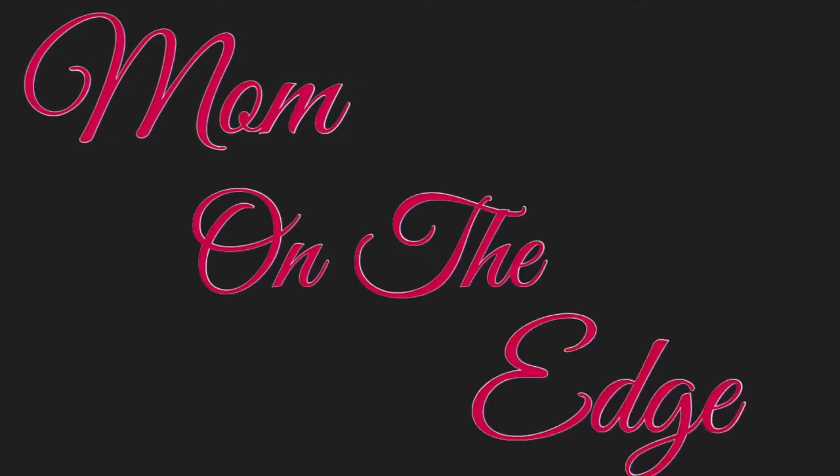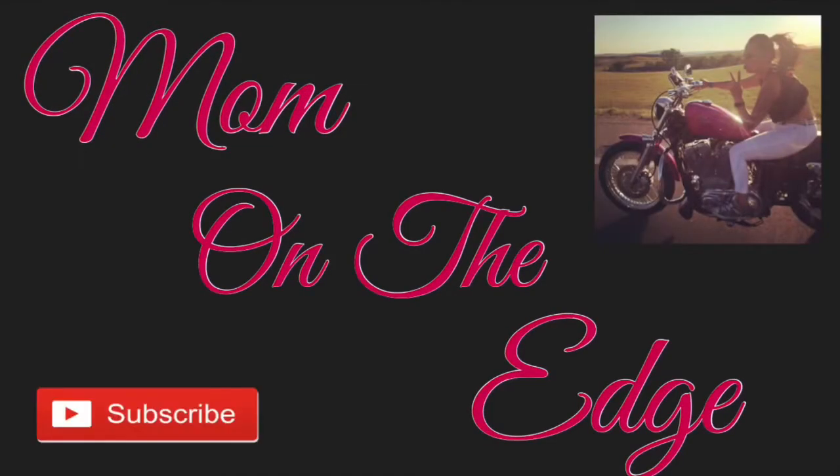Hey guys, welcome back to my channel! Today we are going to do an Ipsy bag unboxing for the November month. I have a headache so if I'm a little off, that's probably why. I did sneak a peek at what's in here but I can't remember all of it, so it's kind of gonna be like a surprise. If you're interested in seeing what I got in my November Ipsy bag, stick around.